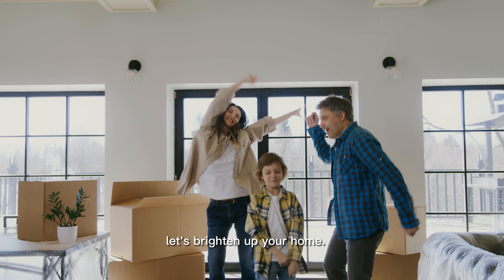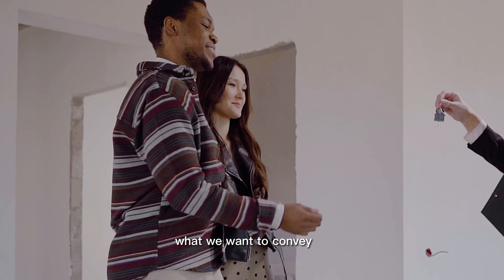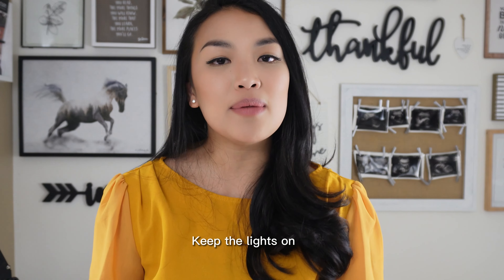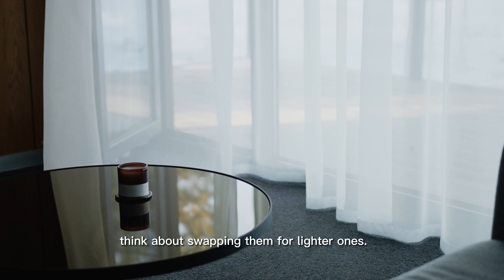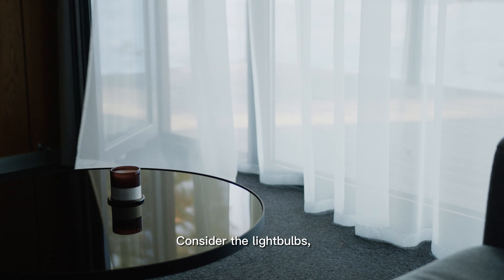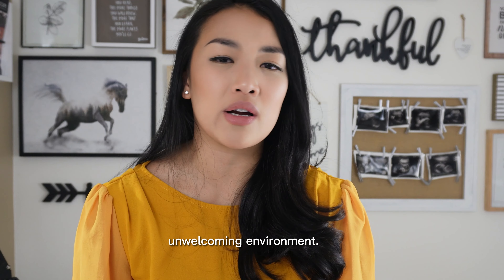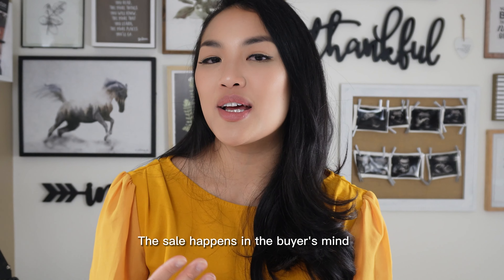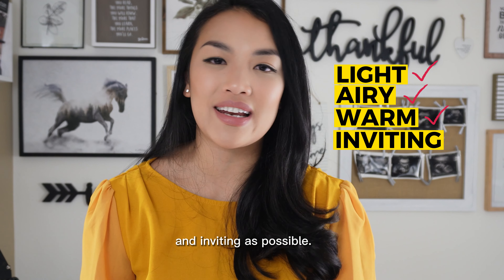Speaking of impressions, let's brighten up your home. Brighter homes feel happier and are more inviting, and that's exactly what we want to convey to potential buyers. Consider painting any dark walls in a lighter or neutral color. Keep the lights on and blinds open during showings. If you have a dark curtain, think about swapping that out for a lighter one. Consider the light bulbs — swap out cool tone light bulbs for warm tone ones. Cool tone light bulbs give the impression of a colder, unwelcoming environment. You want your home to be warm and pleasant. The sale happens in the buyer's mind when they can picture themselves living in the home.